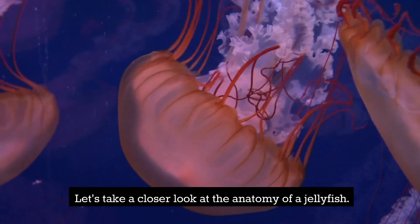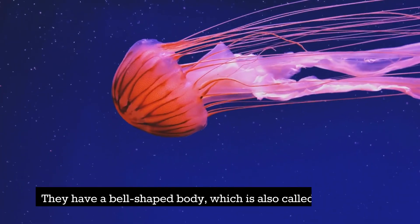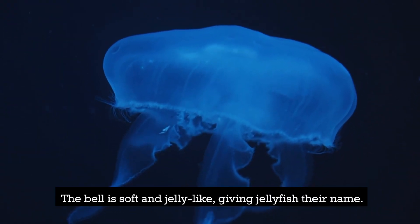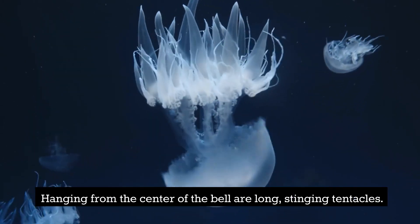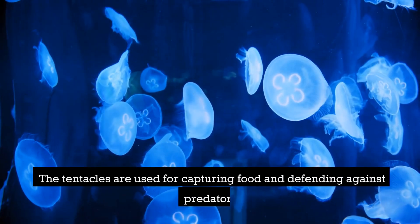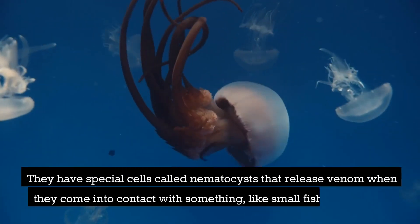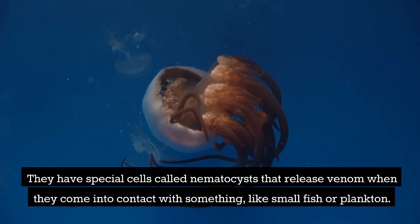Let's take a closer look at the anatomy of a jellyfish. They have a bell-shaped body, which is also called the Medusa. The bell is soft and jelly-like, giving jellyfish their name. Hanging from the center of the bell are long, stinging tentacles, used for capturing food and defending against predators. They have special cells called nematocysts that release venom when they come into contact with something, like small fish or plankton.